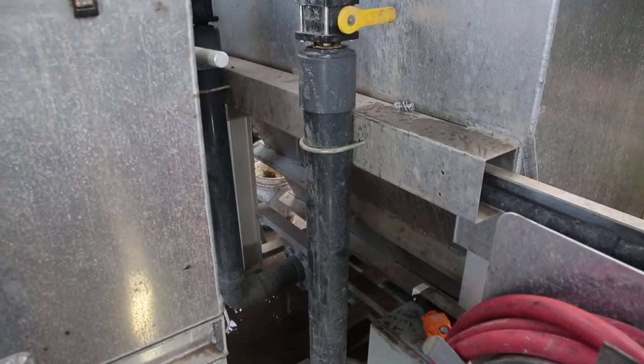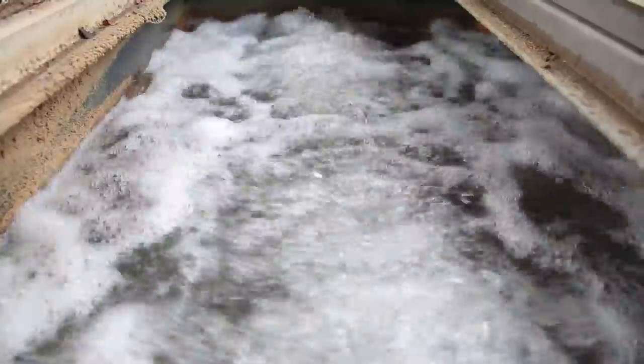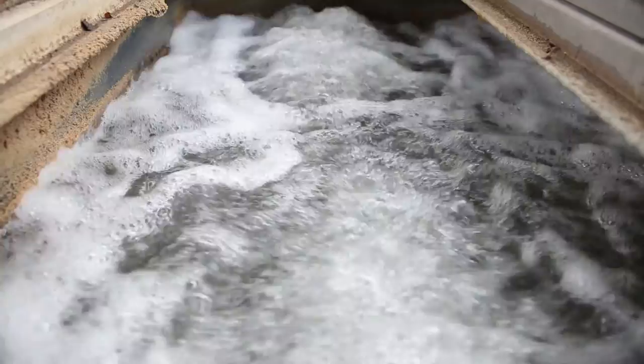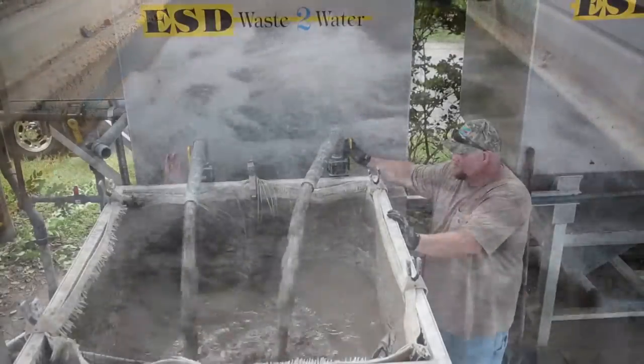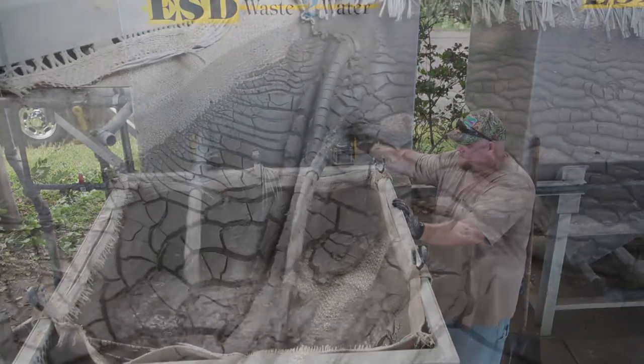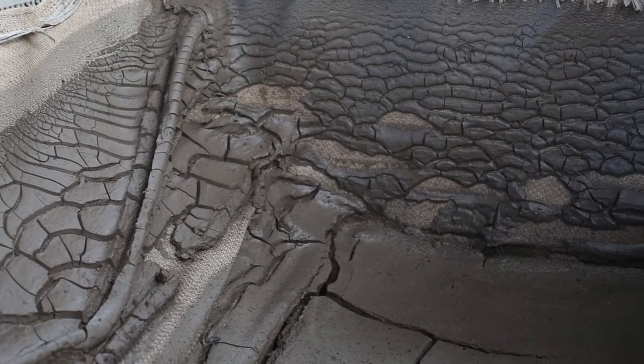The water continues into an inclined plate clarifier, further allowing the sludge to separate, while the water flows into either a water cannon clarifier or biological treatment system. The coagulated solids are then dispensed daily into an above-ground solids hopper. Once filled, the solids hopper can either be dumped into a bucket of a front-end loader or moved and dumped via a forklift.